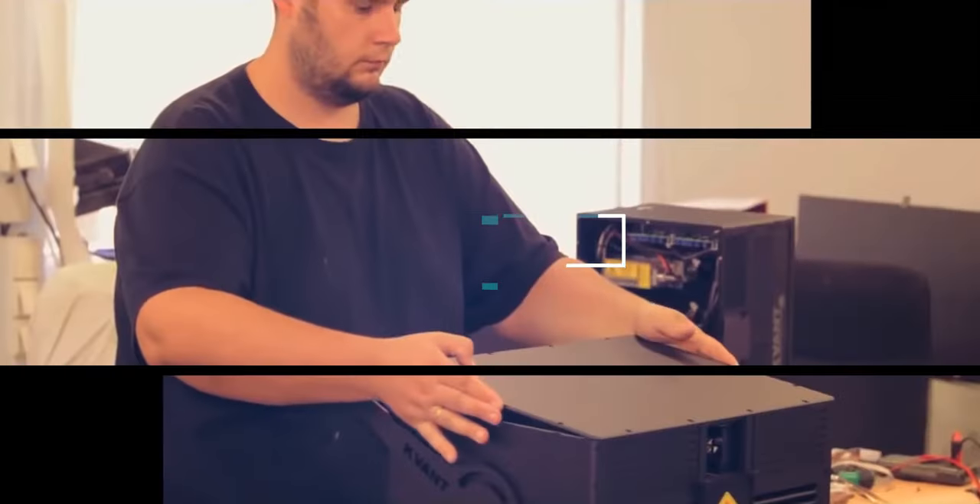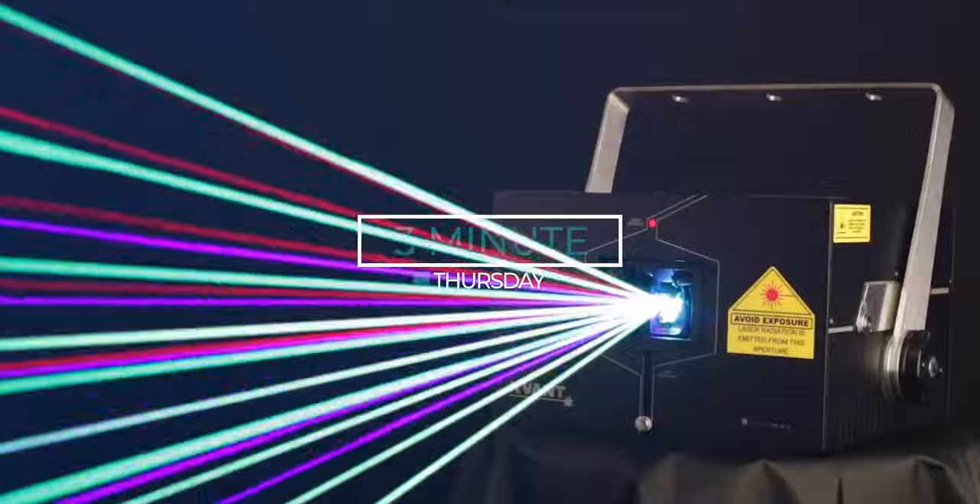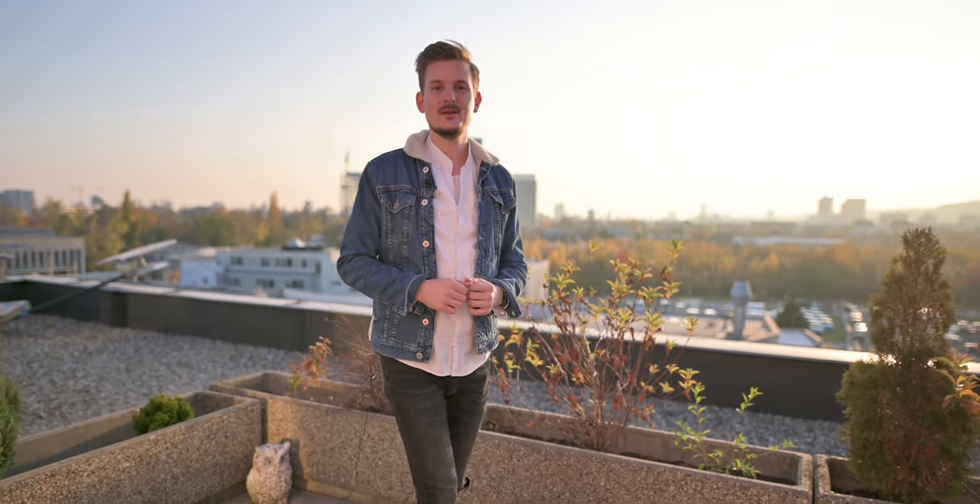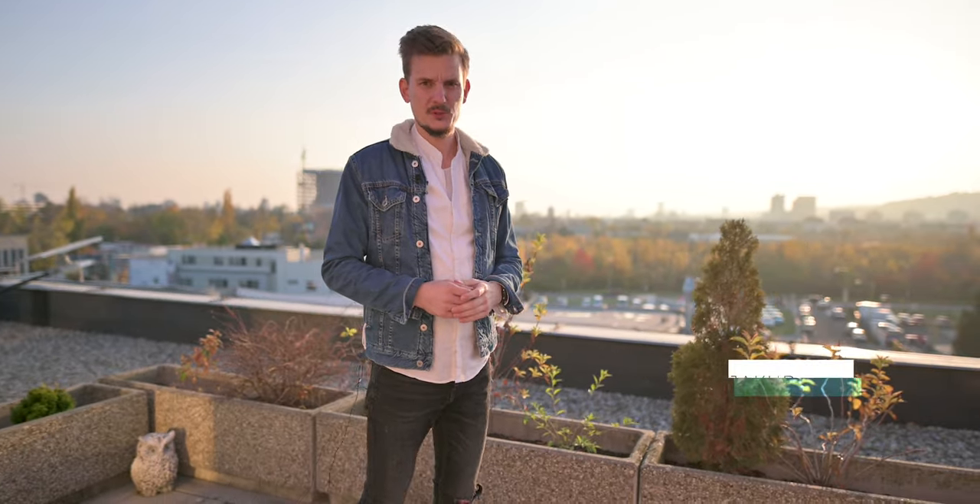What's up everybody, it's Jéko Weir from Quant Lasers and this is our 3 Minute Thursday. Welcome to our company based in the heart of Europe. In Slovakia, we do design, manufacturing and sales of professional laser display equipment.